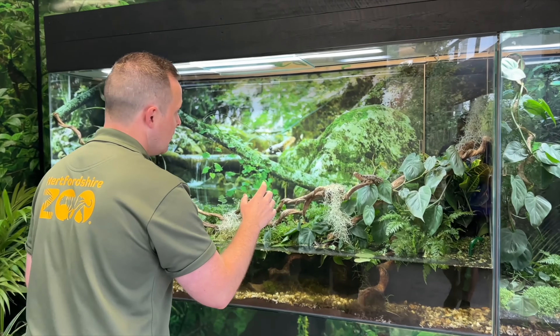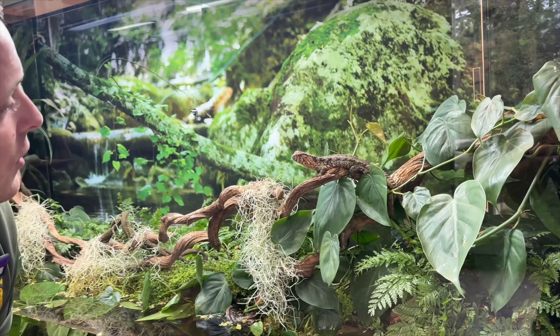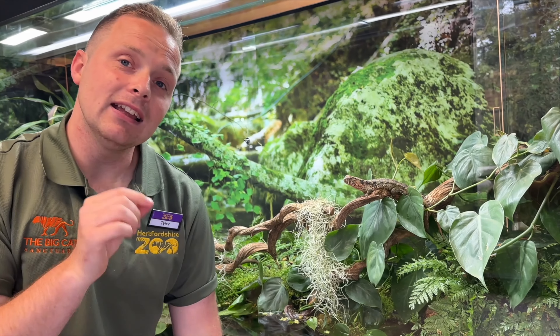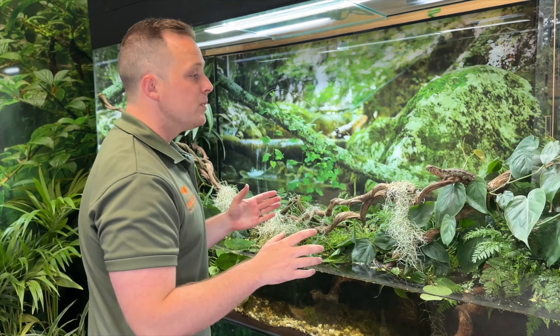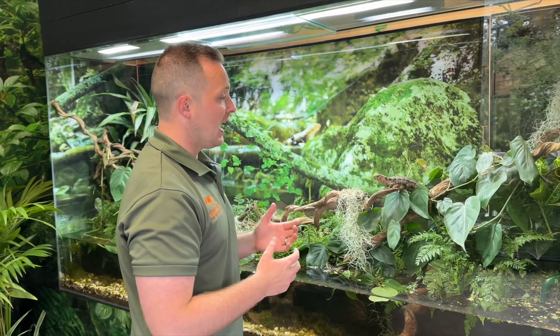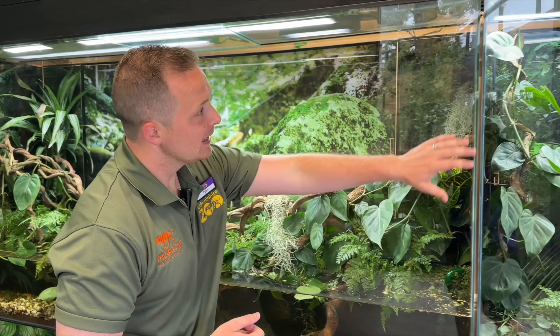Come right in close and look at this little beauty here - this is one of our Chinese croc lizards. Sadly these guys are endangered too, but they're part of the European Endangered Species Breeding Program. We've got two in here at the moment and we're hoping to bring in more in future into this nice big space, and hopefully have some young to help with the species.